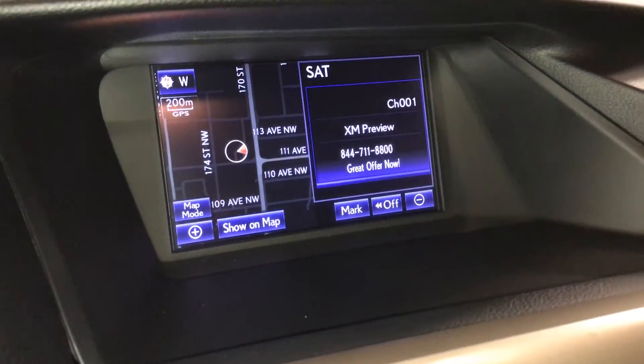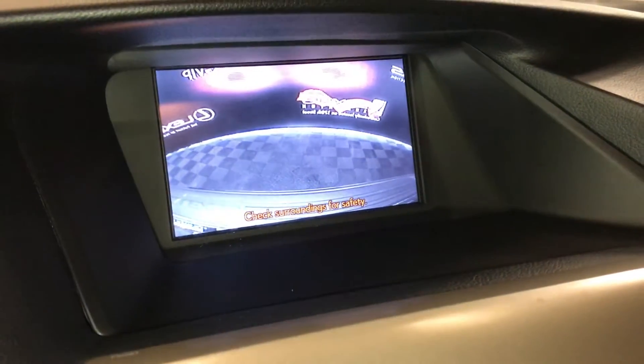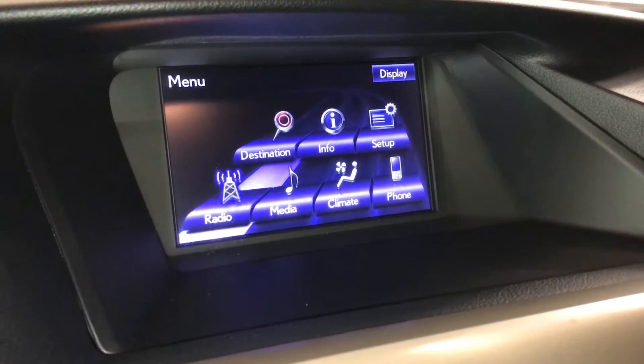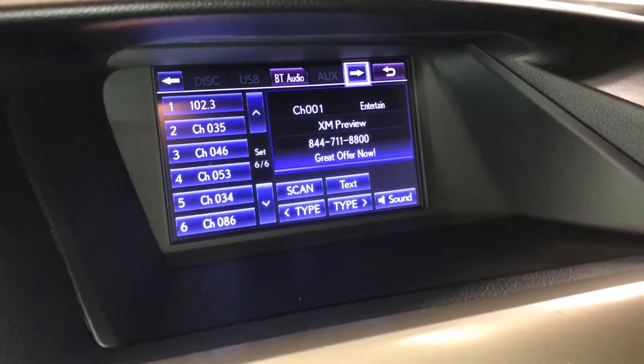Display screen houses your voice-activated navigation system and backup camera. 12-speaker Lexus premium audio system with a rear subwoofer. AM, FM, HD radio, satellite, CD, USB auxiliary and Bluetooth.